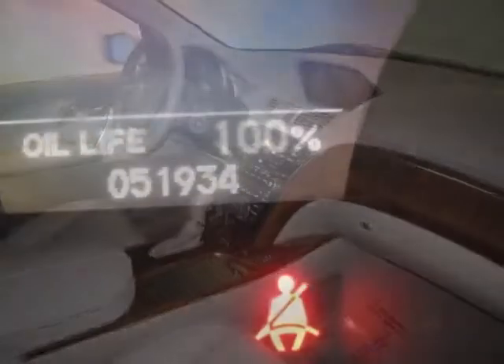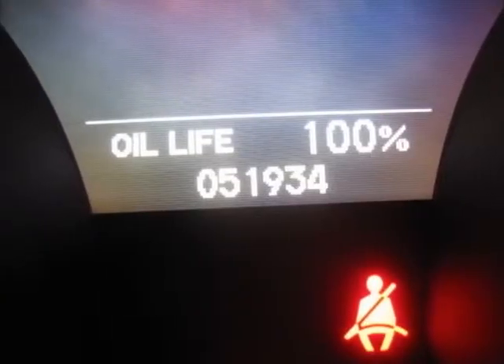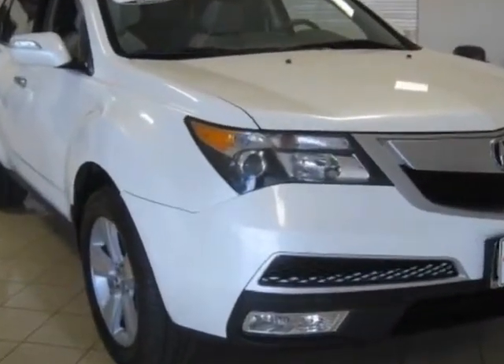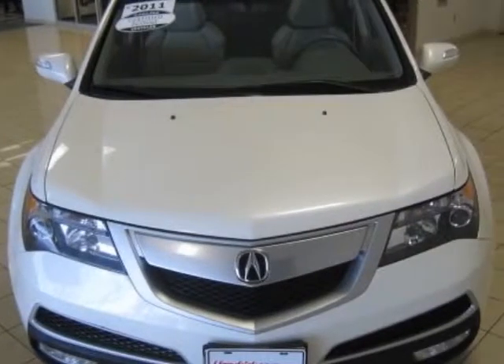This vehicle gets an estimated 16 miles per gallon in the city and an estimated 21 on the highway. This MDX boasts a 3.7 liter engine and has a 6-speed automatic transmission.